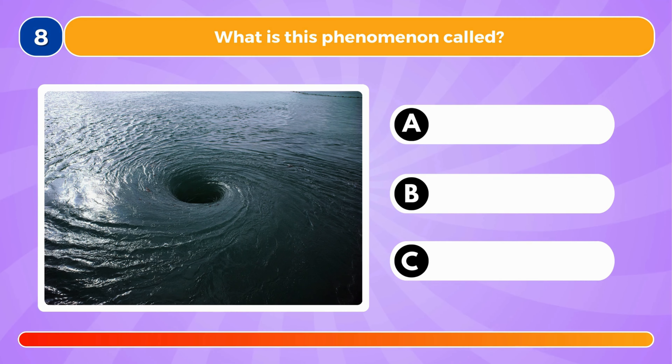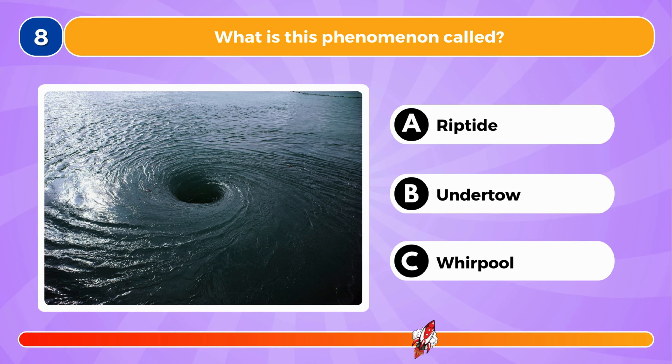What is this phenomenon called? It's called a whirlpool.